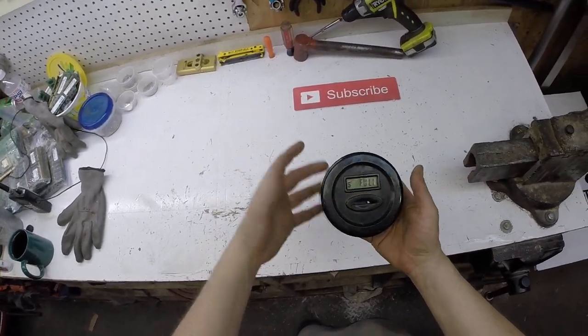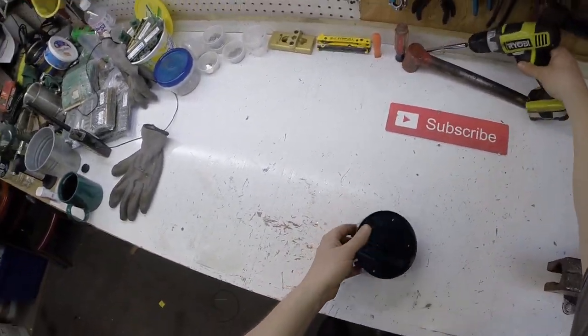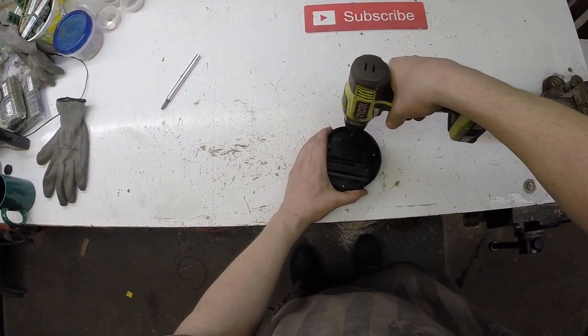There's got to be electronics in here, there's got to be some kind of scrap in this. One man's trash is another man's treasure.